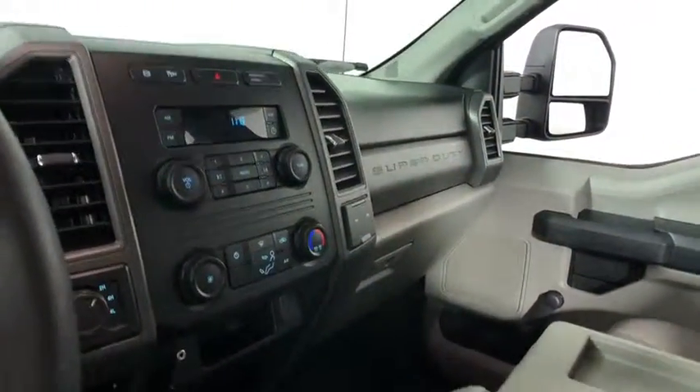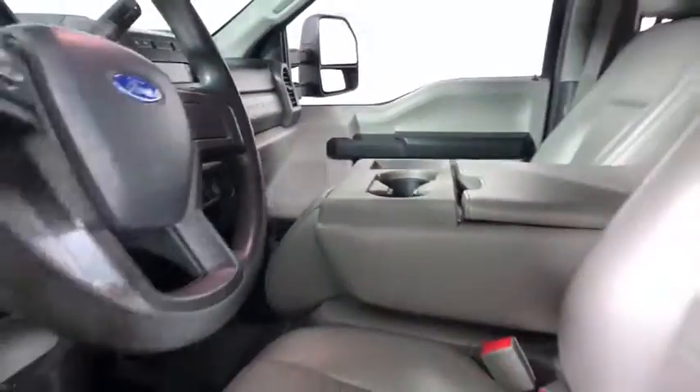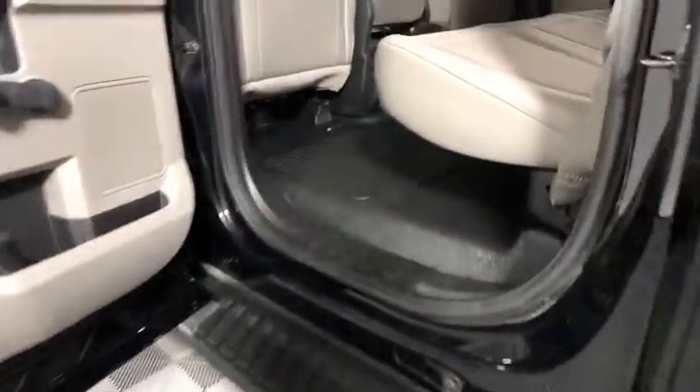Here are some of this vehicle's great options: backup camera, traction control, dual airbags, alloy wheels, one owner, power steering, four-wheel disc brakes.